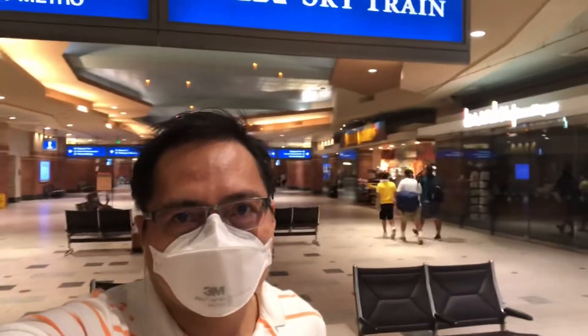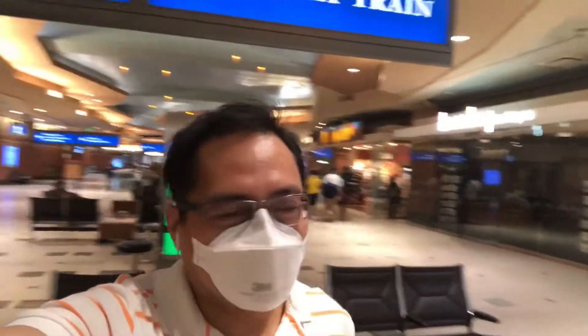Hello everybody, welcome to the first maiden flight since the onslaught of COVID. As you can see, we're here at the airport and it seems a lot of shops are still closed. Either way, let me take you and show you the journey of this first maiden flight.